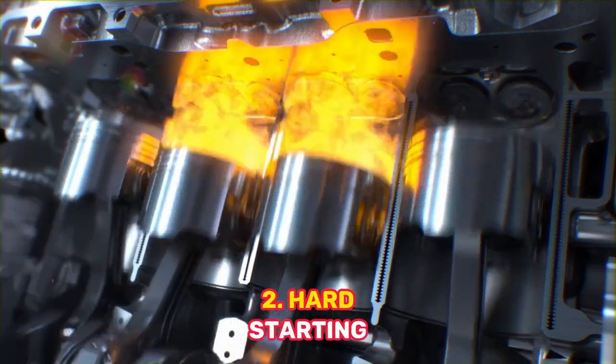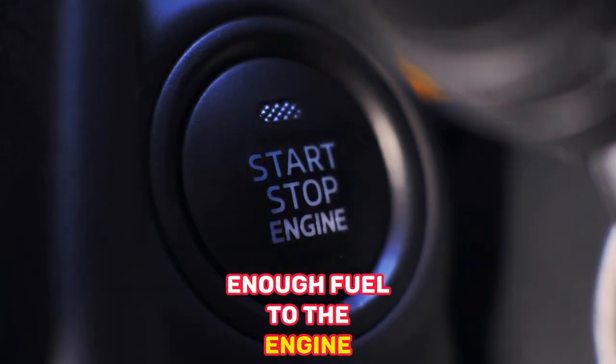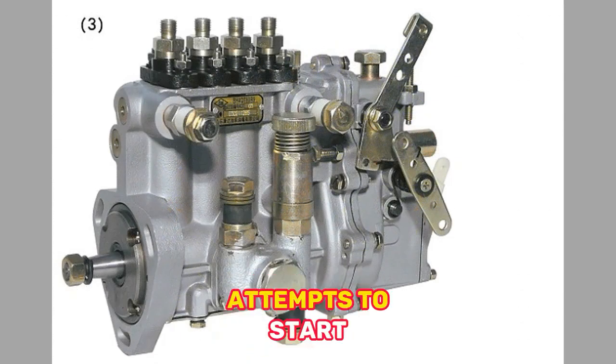2. Hard Starting — If the injection pump is not delivering enough fuel to the engine, it can make it difficult to start the car. The engine may crank but not ignite, or it may take multiple attempts to start.